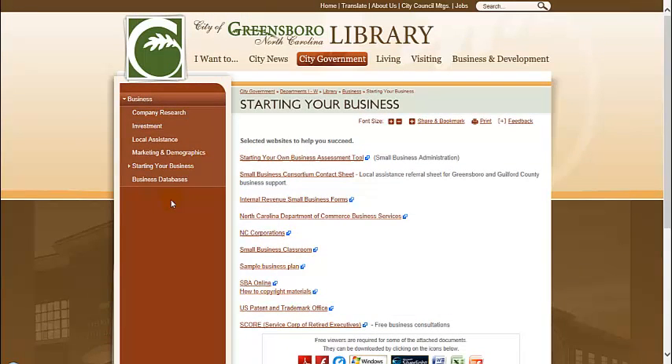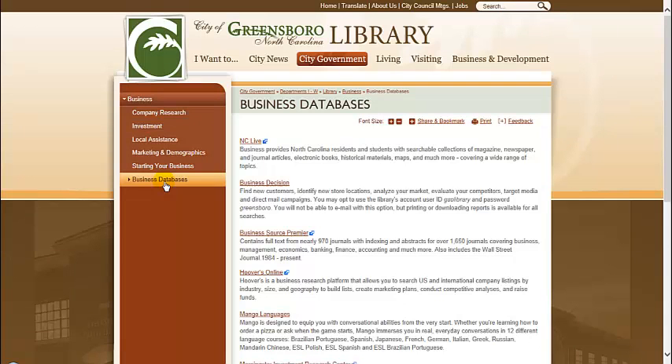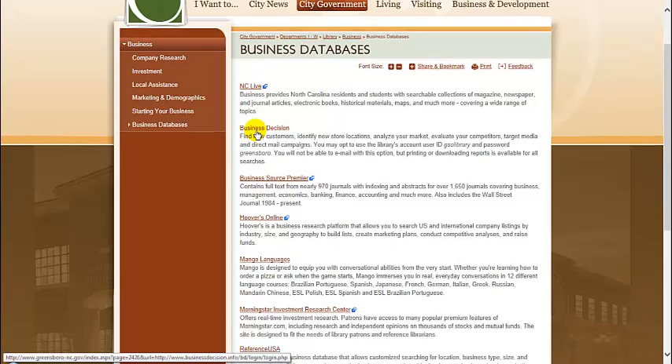We'll then take a look at the business databases that are available to you as Greensboro Library patrons. First, we have NCLive. There's a great business and management section on this database. Business Decision is a database that's a great tool for conducting market research. The information found in this database can help you find new customers, identify new business locations, and conduct market analysis.